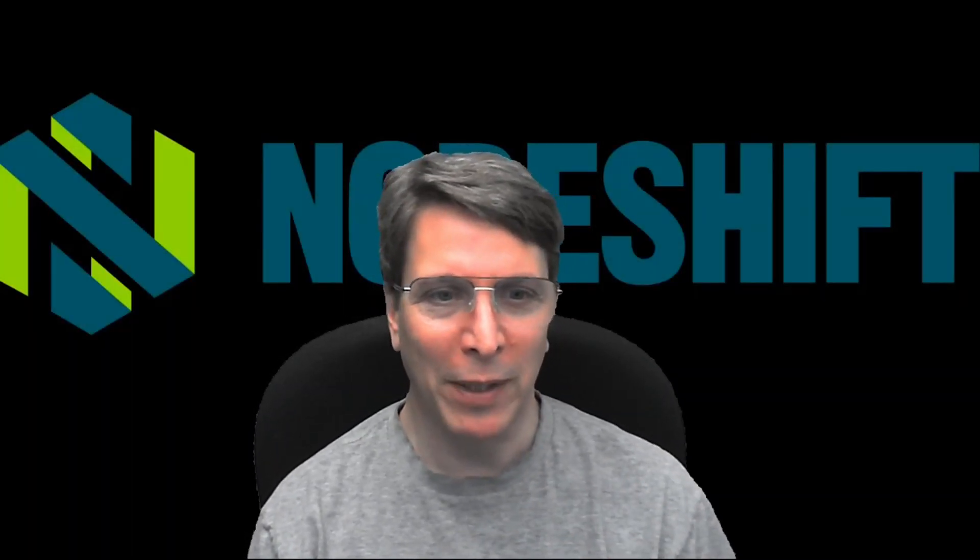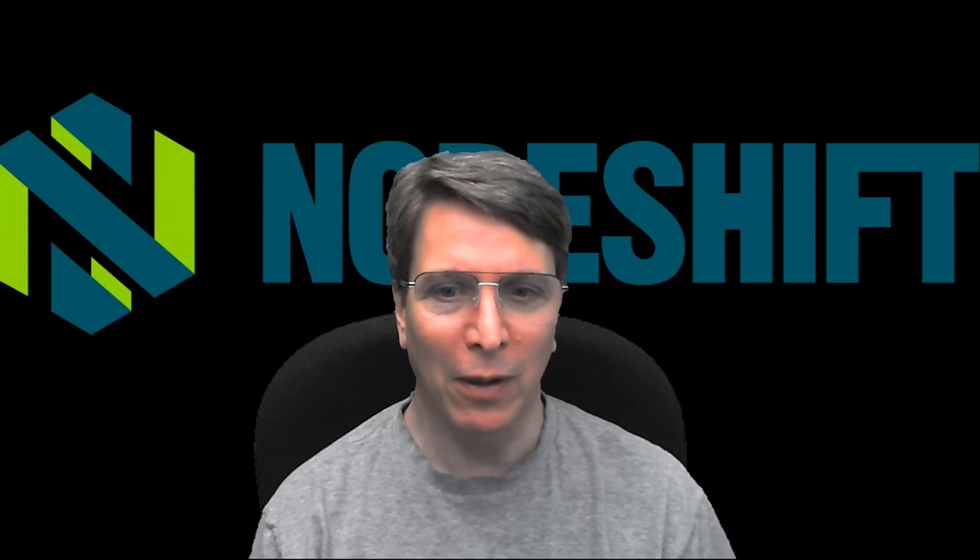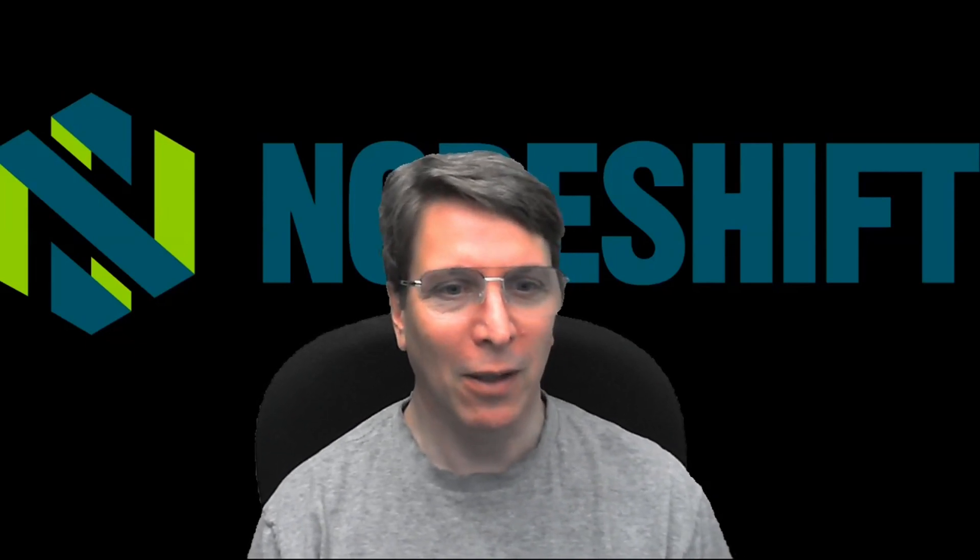I teamed up with a few of the key players in the Node.js ecosystem. There's lots and lots of innovation in the JavaScript ecosystem, which is really great overall, but that leads to lots and lots of choices.